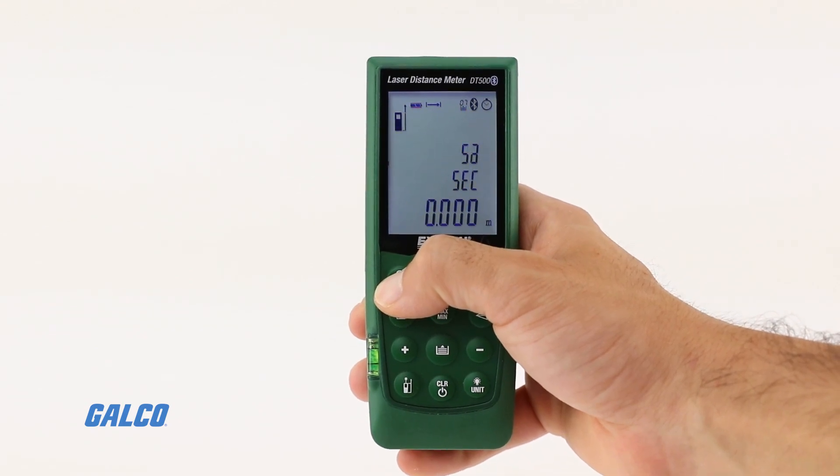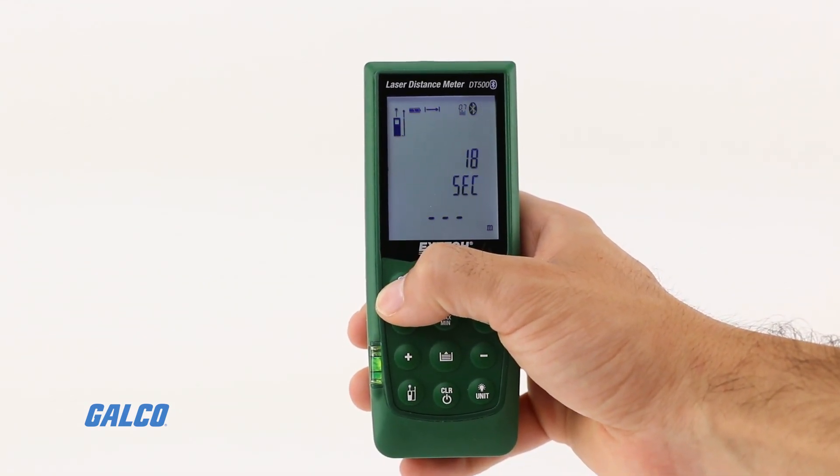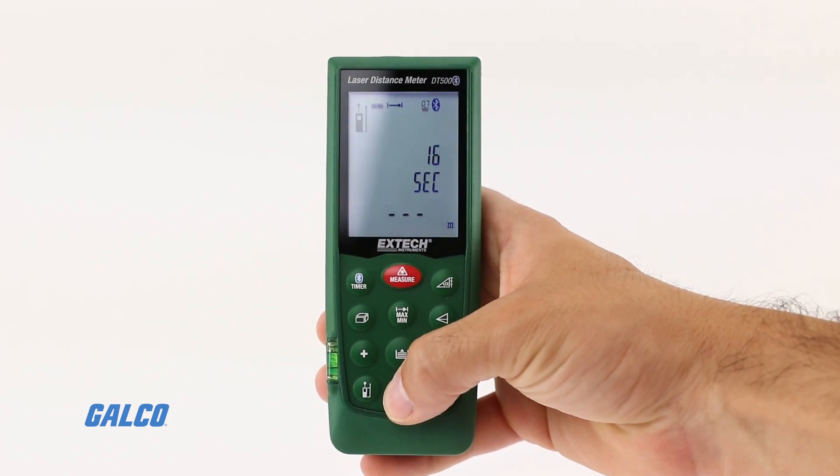Onboard software and storage can display the sum and difference of multiple readings, with memory to recall the previous 20 records.